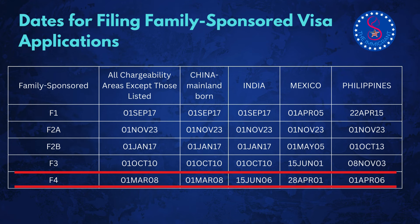Now let's take a look at the dates for filing family-sponsored visa applications table. This table shows when you can submit your documents to the National Visa Center. If your priority date is earlier than the date listed for your category and country, you can start preparing your documents. For instance, if you're an F4 applicant from the Philippines and your priority date is before April 1, 2006, you can begin your filing process. Review the dates in this table and see if you should soon start the visa filing process.